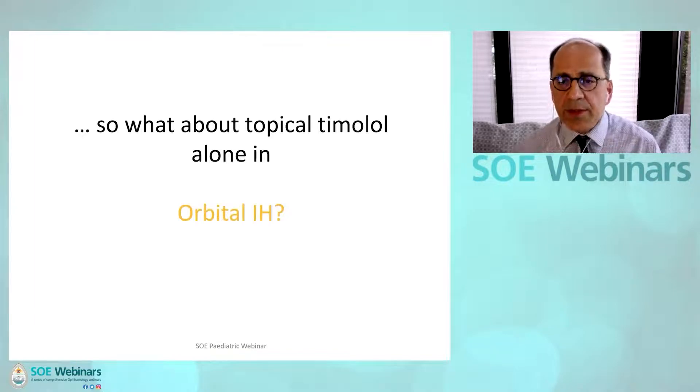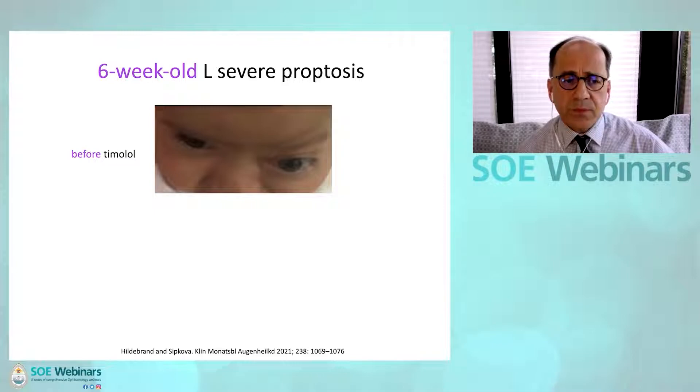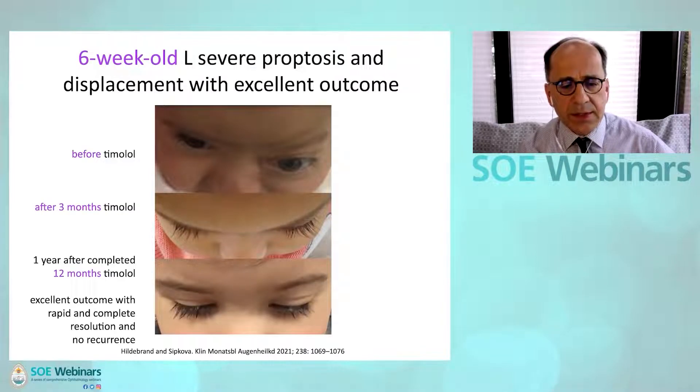What about topical timolol for orbital infantile hemangioma? This is a six-week-old baby who presented with left severe proptosis. The parents did not want systemic beta-blocker treatment, so we tried timolol. This is the same child three months on timolol — a remarkable outcome. After 12 months, and then having been off treatment for one year, no recurrence has occurred. This is an excellent cosmetic and functional outcome, and the parents are very pleased.